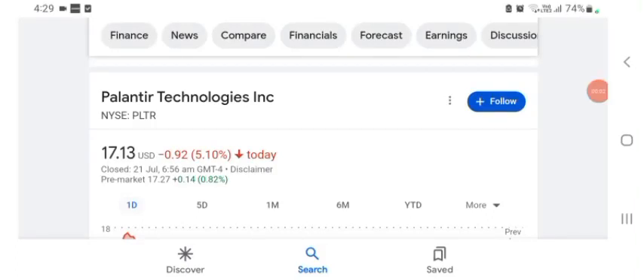Hello guys, welcome back to my YouTube channel. In this video we are going to talk about PLTR stock. I'm going to take a look at the fundamentals of this company and also take a look at the chart to see how this company is doing, so you know if it's worth your risk of investing. Let's get to what PLTR does, so I am going to go to the profile here.